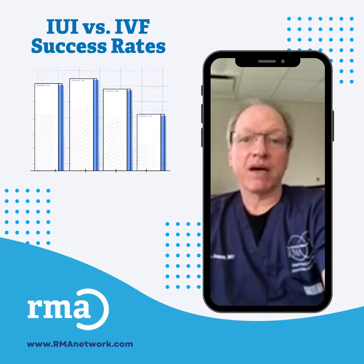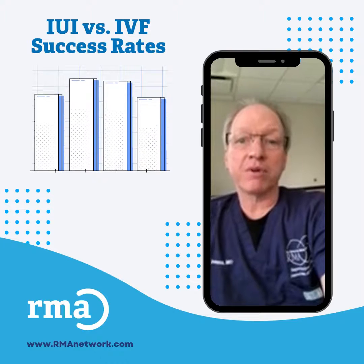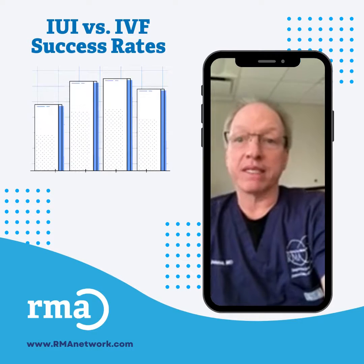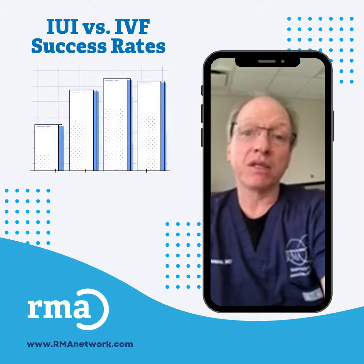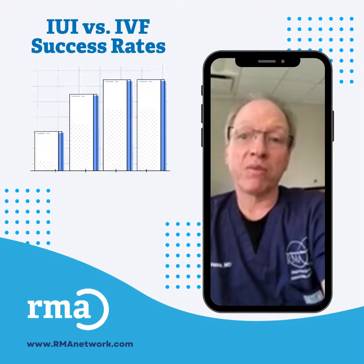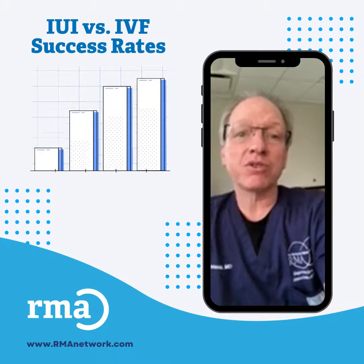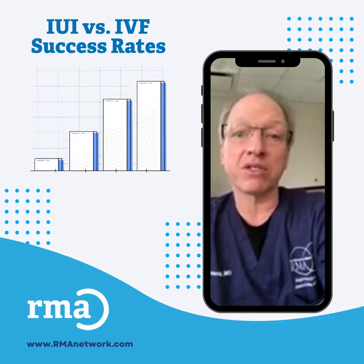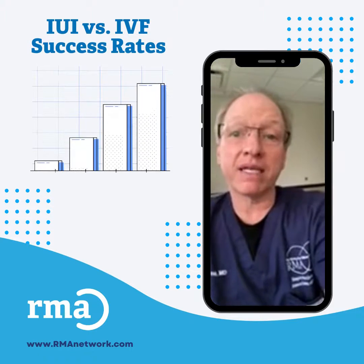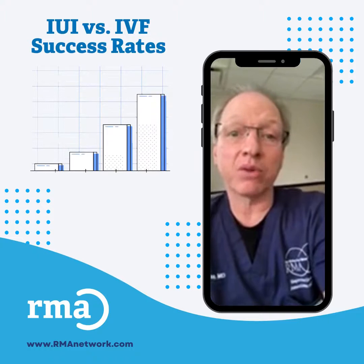The success rates of IUIs are relatively low — up to 20% per cycle in the best of circumstances. The pregnancy rates can increase, however, in a cumulative fashion after performing two, three, or four IUI cycles. But if no pregnancy ensues by that time, most couples would proceed to IVF or in vitro fertilization, which can provide a pregnancy rate of up to 80% per transfer of a genetically healthy embryo.